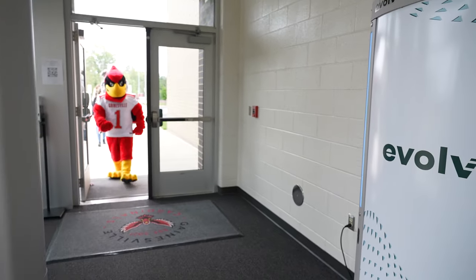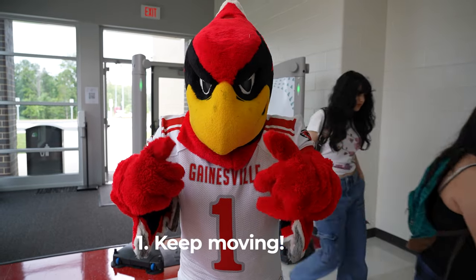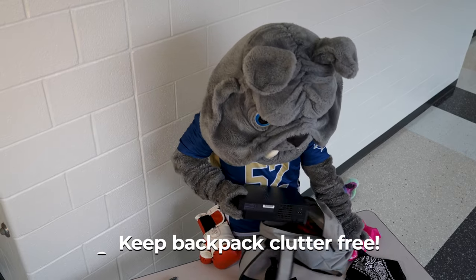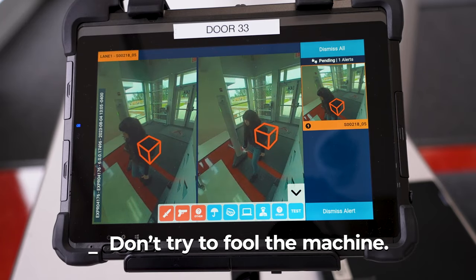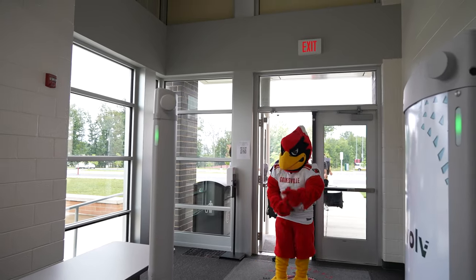So, to review: when you enter the school building, don't stop — just keep moving right on through the safety screening device. Keep your backpack free from junk, excess material, and unneeded items to ensure the screening process is easy and efficient. And lastly, don't try to fool the machine, because you won't. Keep those lines moving, and have a safe and successful day.